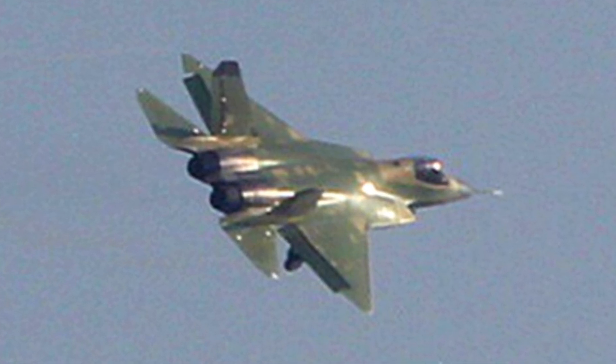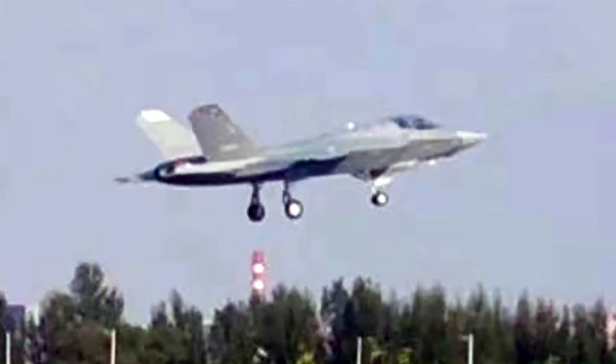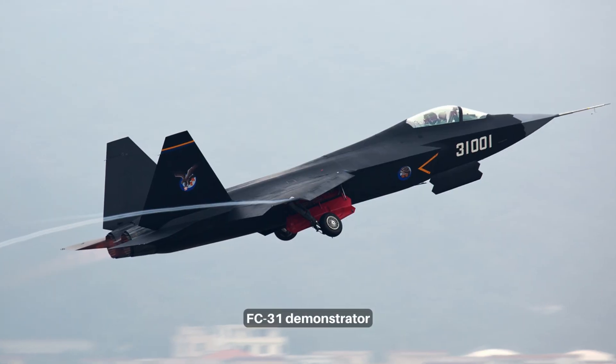The J-35 fighter first flew on October 29, 2021. It is believed to be the future Chinese carrier-borne fighter and only the second stealth carrier-borne fighter in the world. The J-35 was based on the Shenyang FC-31 demonstrator aircraft.